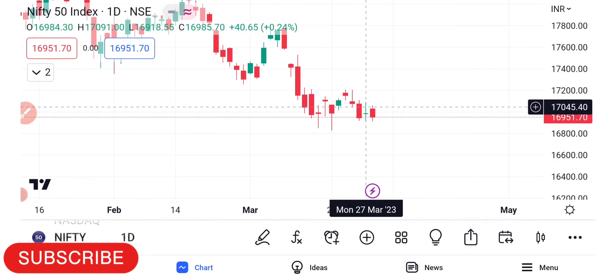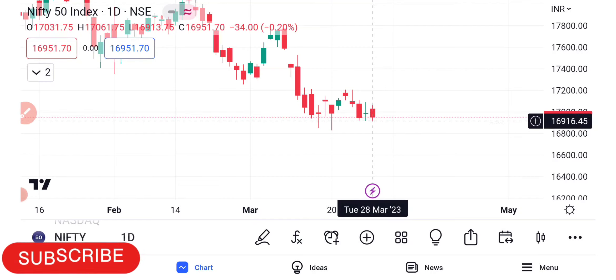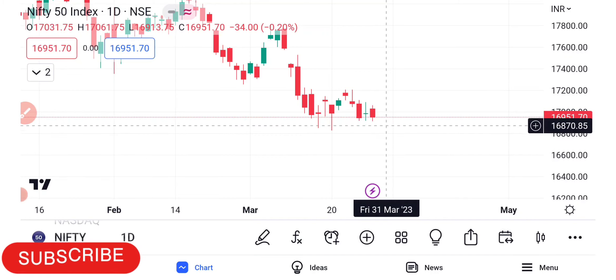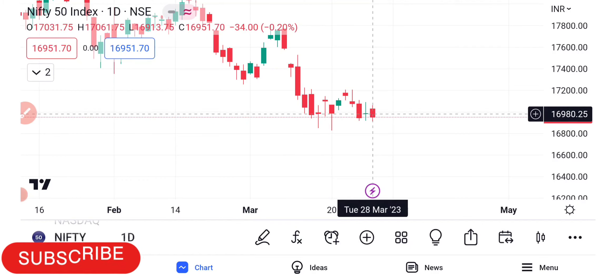The last 30-40 points are still in the range. The intraday range is very narrow — at level 2 we are seeing only 20-30 points. Even with expiry, the range is within 18-30 points, which means there is a problem.